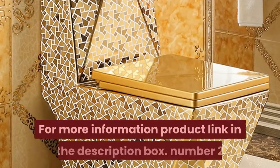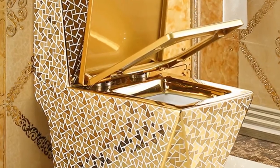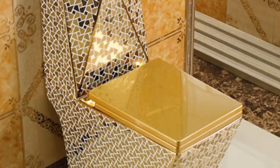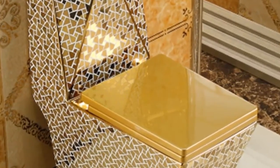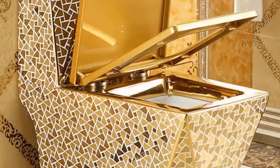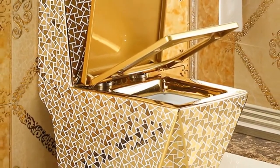For more information, product link in the description box. Number two: material ceramic, flushing method four-hole super vortex, pit distance 220, 300, 350, 380, 400 millimeters, packing size 80 x 47 x 90 centimeters, volume weight 67.68 kilogram. Floor mounted toilet, one-piece luxury toilet, creative adult bathroom seat toilet.